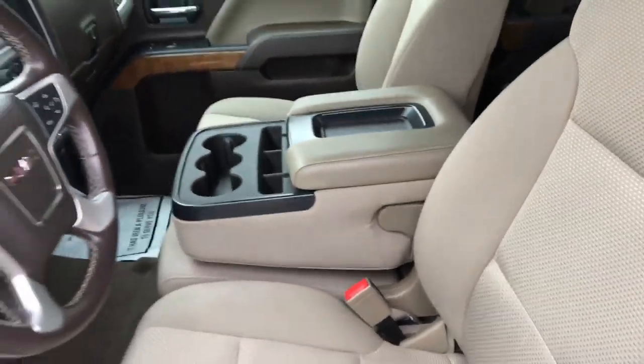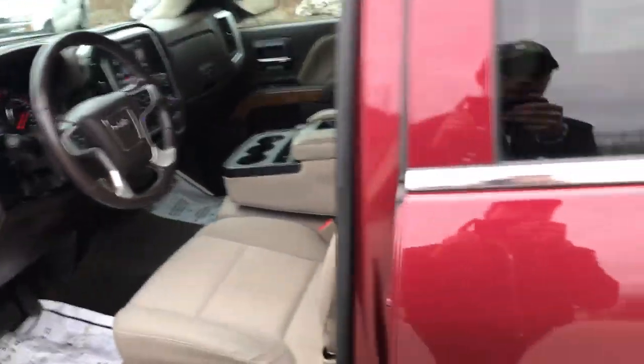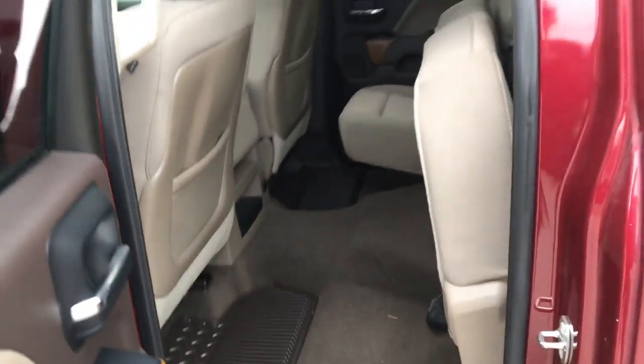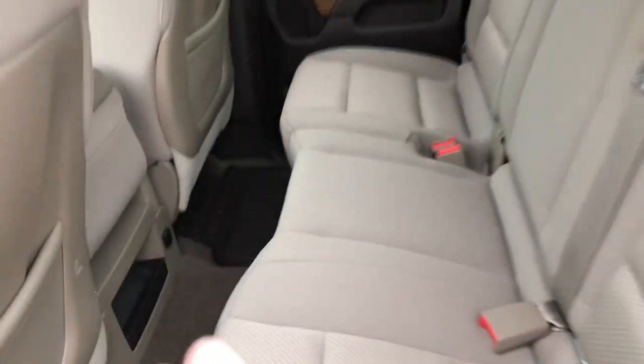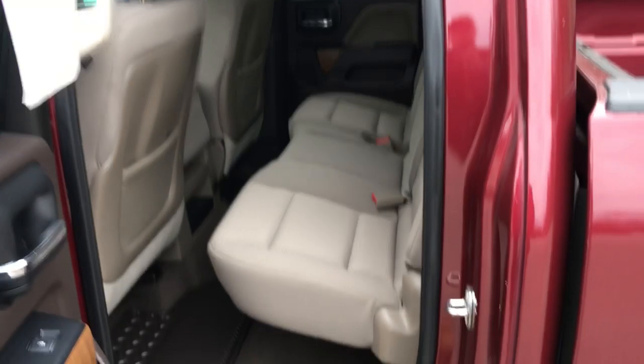Got your center console here that does flip up to be a third seat, if need be. Take a look at the back seat — there's plenty of room. That back seat is folded up, but you put it down, still got plenty of room for your passengers back here.